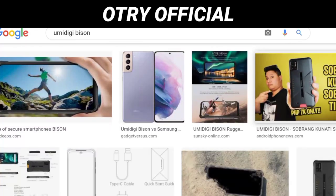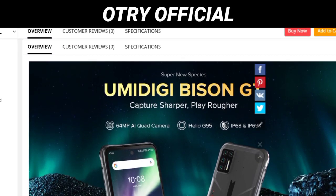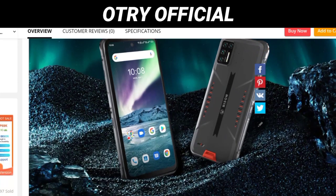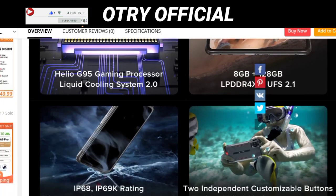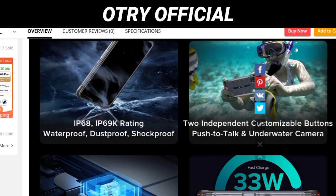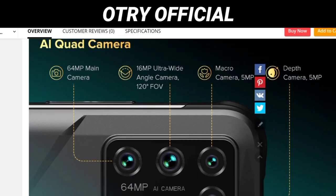The Bison GT has other specifications that are a lot comparable, if not better, than other flagship 5G rugged devices. If you have $400 to spend on a rugged device, the Bison GT is a good option. It's not officially announced yet — perhaps UMIDIGI might reduce the price when they officially announce it, but I cannot say if they would actually do that. We also don't know when UMIDIGI would officially announce the device, so that's another issue. Share your thoughts on what you think about the device.